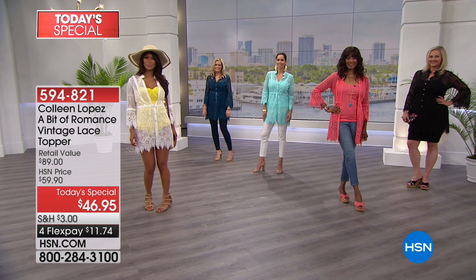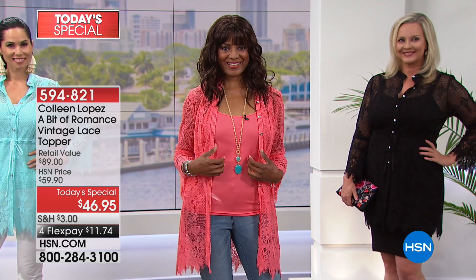Here is the coral — you can see Inger over there in that gorgeous coral. She's wearing it as a topper. You can wear it buttoned or you can wear it either way. That's one of the great things about it — it can be like a little open cardigan, or you throw it over a little black dress.